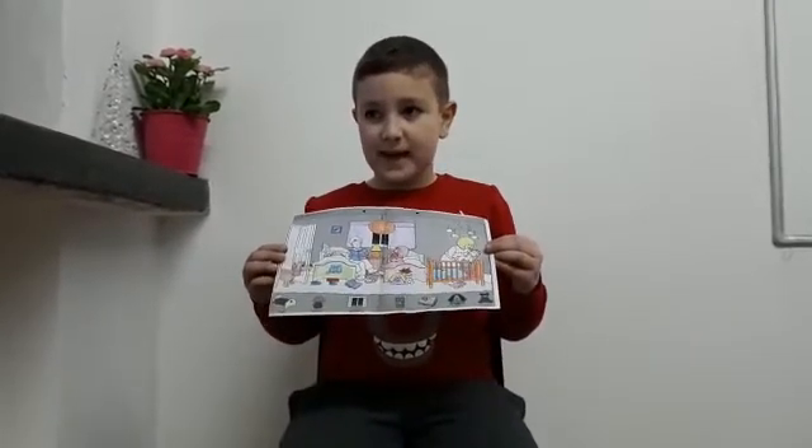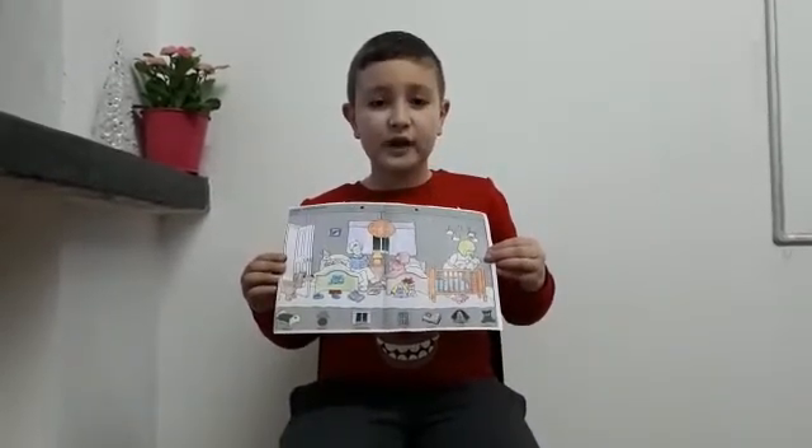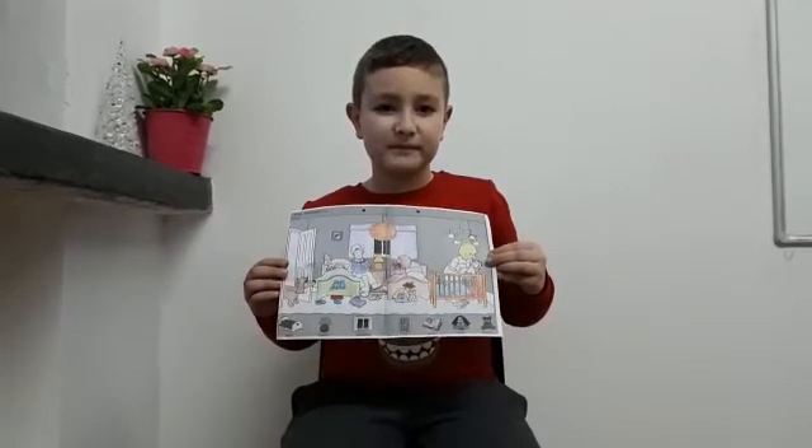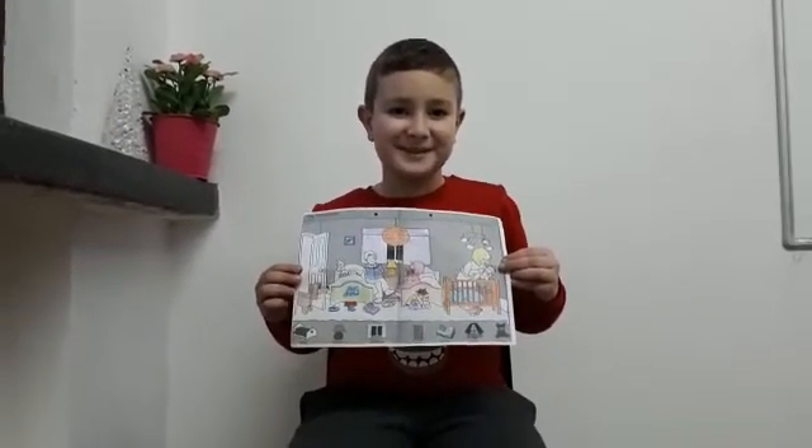What is the mother doing? The mother is putting the baby in his crib.